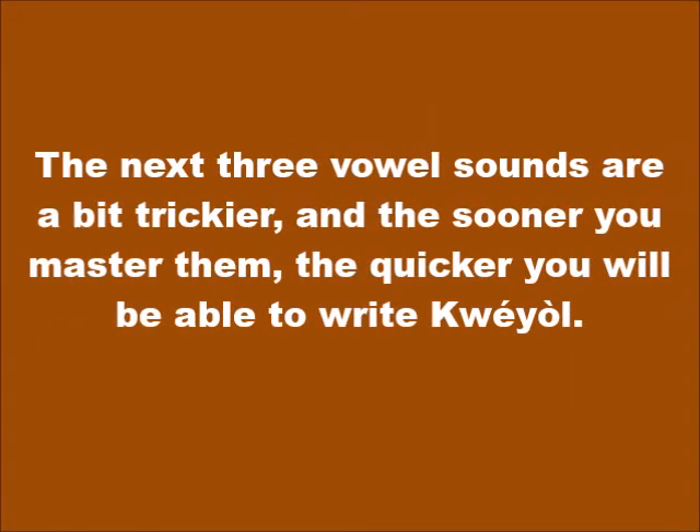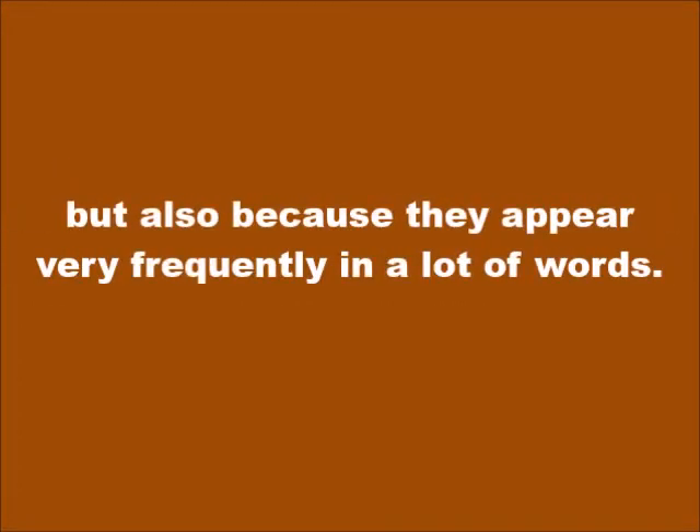The next three vowel sounds are a bit trickier, and the sooner you master them, the quicker you will be able to write Kwéyòl. It is important to master those sounds not only because they may be the most unfamiliar to you, but also because they appear very frequently in a lot of words.